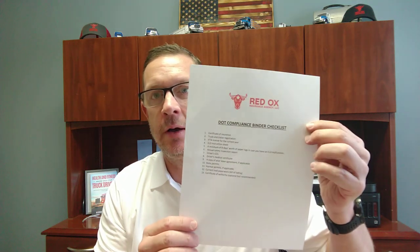Hey gang, Nick with Red Ox Insurance Agency here. I wanted to talk to you today about DOT compliance — specifically creating a DOT compliance binder to keep in your truck at all times. What I've put together is a list of items that you're going to need, like a binder checklist. I recommend getting a three-ring binder, some protective sleeve covers for each sheet, and adding these items into that binder and keeping it in your cab at all times.